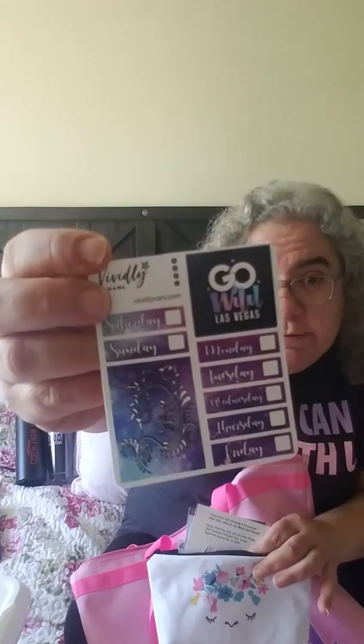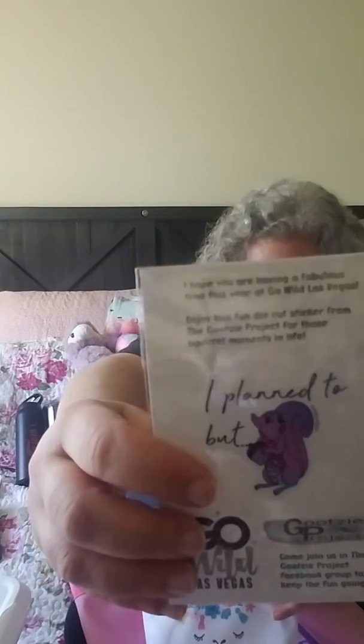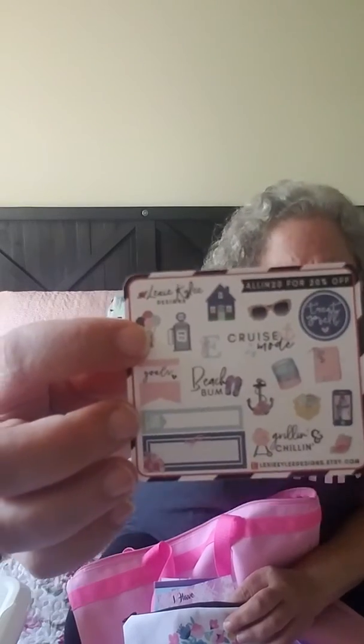Also from my table is this really adorable pouch. It's got the little llama with flowers on top. In here I've got stickers and things that I will actually use. I'm a huge fan of pouches. This one is from Vividly Ronnie - I love some date covers, I can always use extra date covers. Then this die cut from the Gootsie Project says 'I plan to but' and then there's a squirrel - it's adorable. We also got this sampler from a new-to-me shop, Lexi Kylie. It's pink and blue and nautical and just gorgeous.